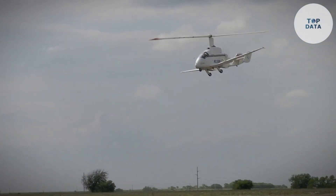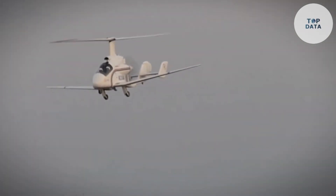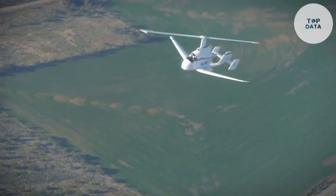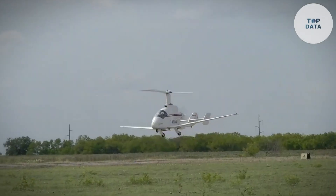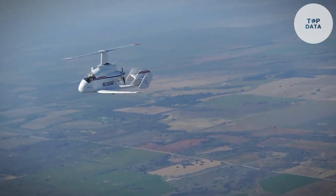This ingenious design reduces drag and allows for fixed wings, which are smaller and more efficient than traditional helicopter blades. Electric motors power the Journey, offering clean and quiet operation. Jaunt targets an initial range of 40–70 kilometers, ideal for shorter urban commutes, and aims to make eVTOL transportation accessible, potentially revolutionizing short-distance travel within cities.